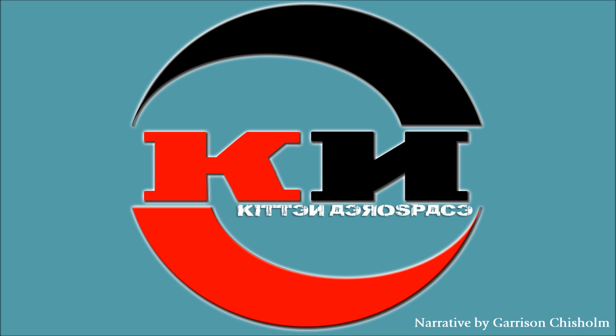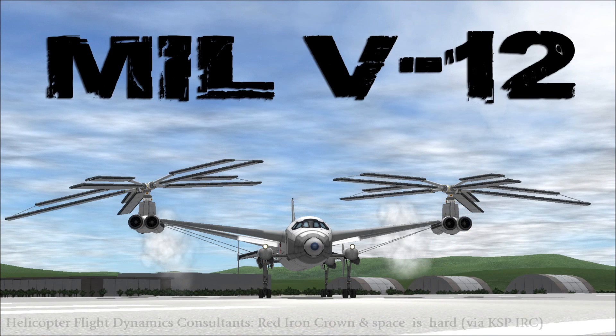Today on Kitten Aerospace, we explore and evaluate vertical lift performance of a Cold War relic, the largest helicopter that never was: MI-12 Homer.